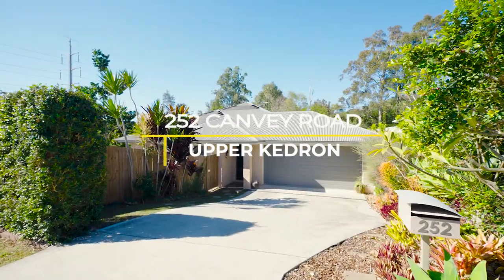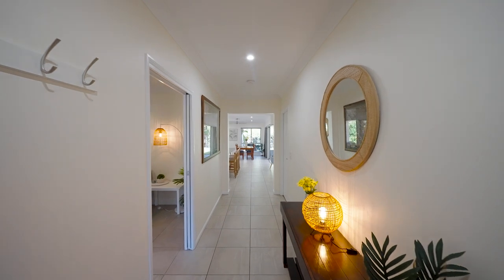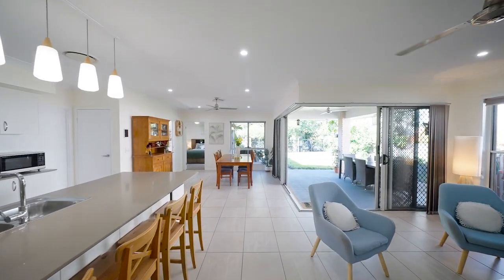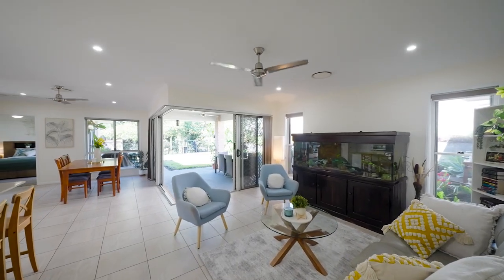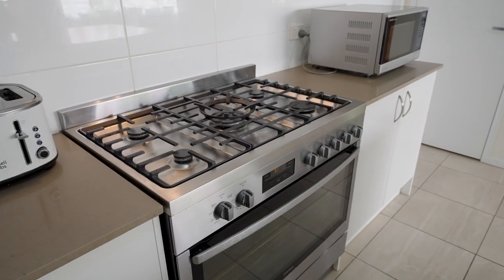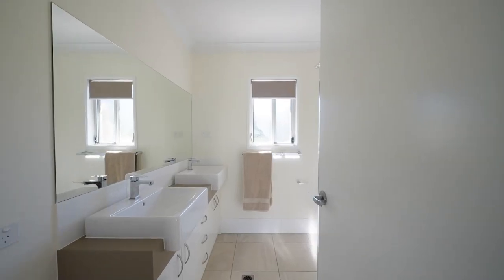Welcome to 252 Canvey Road, Upper Kendron, a captivating family home nestled on a generous 748 square metre block, surrounded by bushland. This modern, single-level residence, built just four years ago, effortlessly combines spacious living, contemporary style and practical design tailored for families.